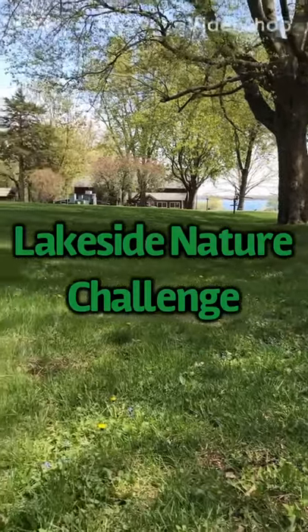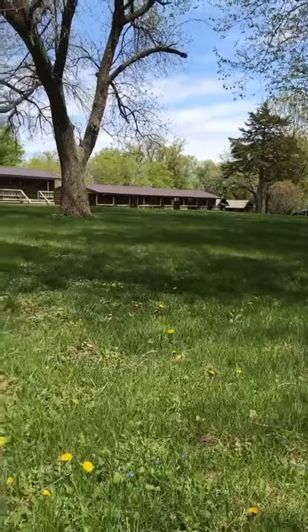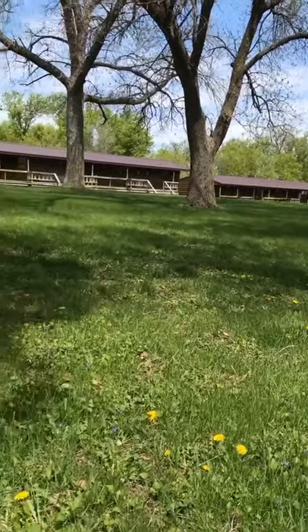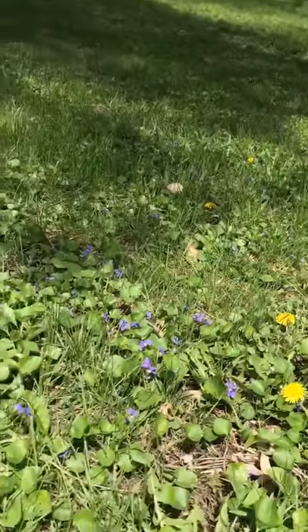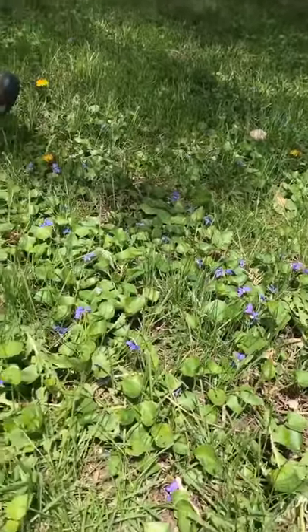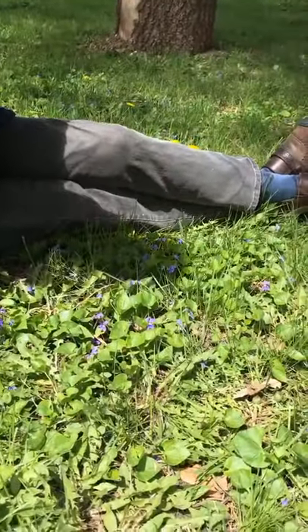Welcome to Wildflower Wednesday. Today's Lakeside Nature Challenge, we are going to look at the flowers that are right under our noses, if we would only get down and look closely into their faces. Today we're going to explore the violets.